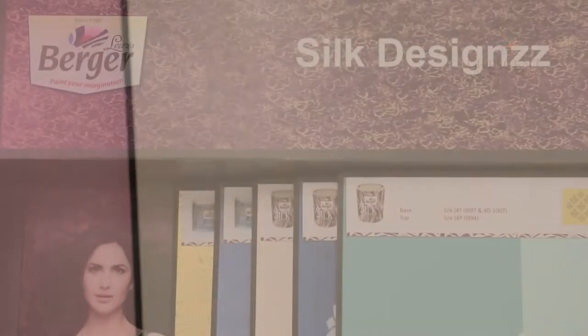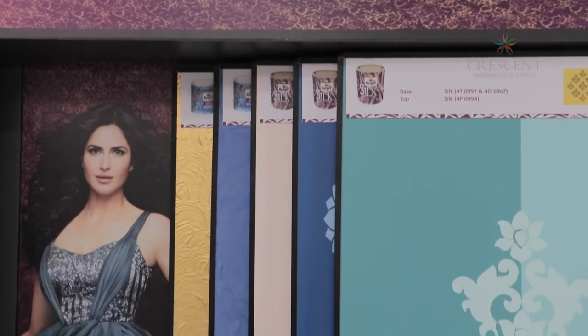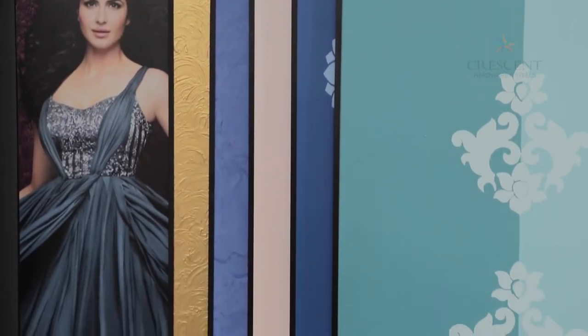Modern color trends, color combinations, and different coating methods are all offered here, helping maintain the character of your building or give it a fresh new look.